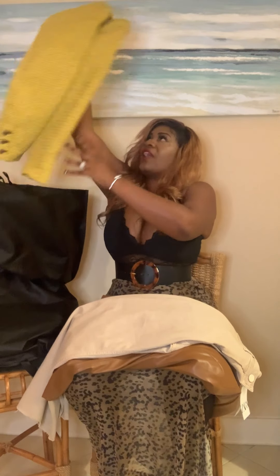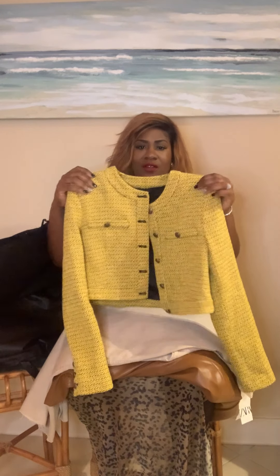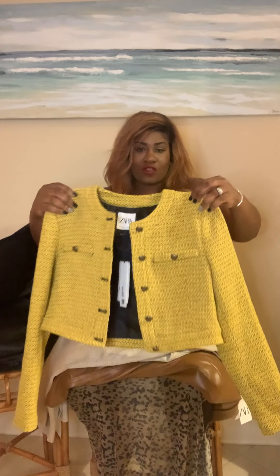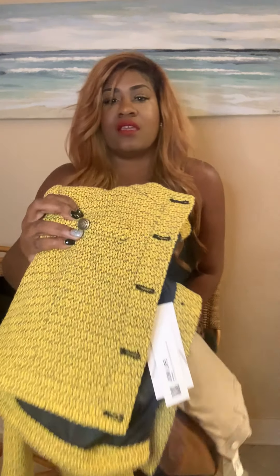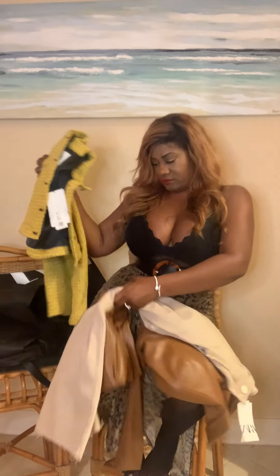Next is this blazer. They had all types of little blazers in there — a red one, this color, and some more colors. I really love the prop-type structure blazer look. The buttons on here are like a bronzy color. And this blazer cost $69.90.